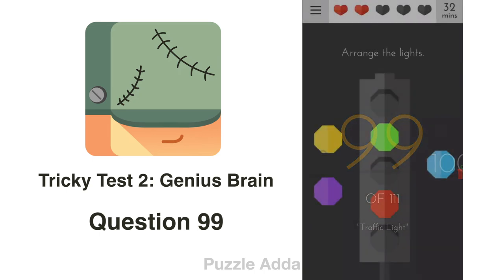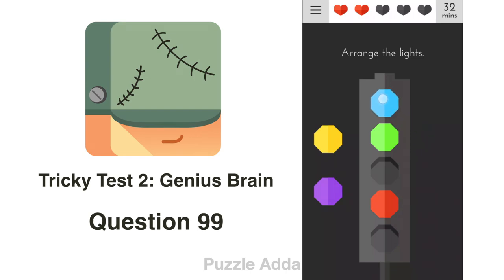Question 99: Arrange the lights. We have yellow, purple, blue, green, and red. In alphabetical order: blue, green, purple, red, yellow.